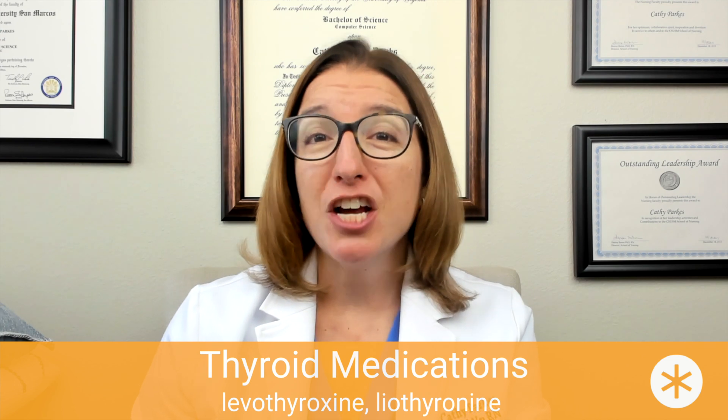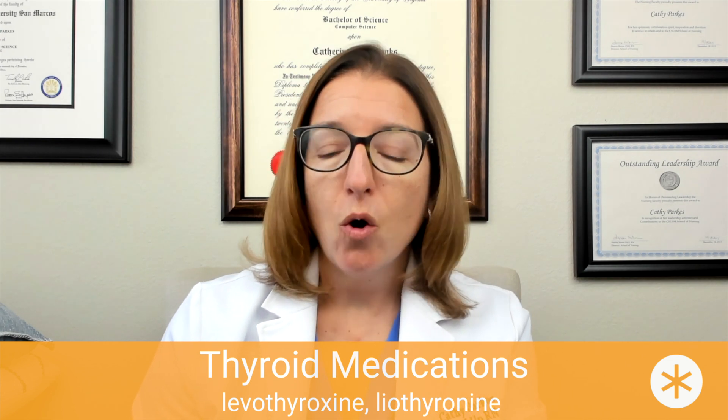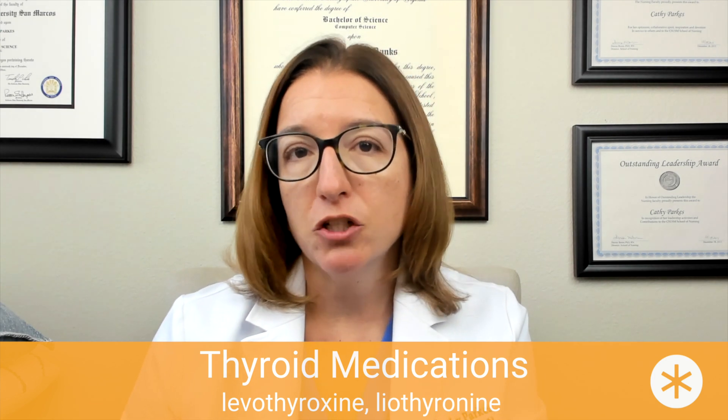Signs and symptoms of hyperthyroidism can include anxiety, GI upset, sweating, weight loss, and heat intolerance. There is also a black box warning with this medication class to warn people that thyroid hormones are not to be used for the treatment of obesity or to help the patient lose weight.